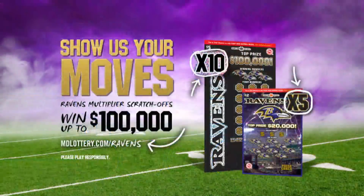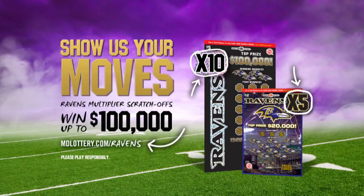Play Ravens Multiplier scratch-offs. Multiply your prize up to ten times and win up to $100,000. Learn more at mdlottery.com/Ravens.